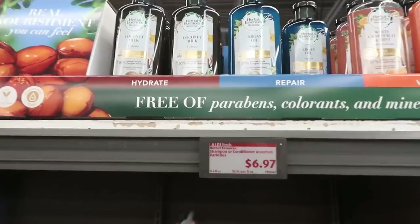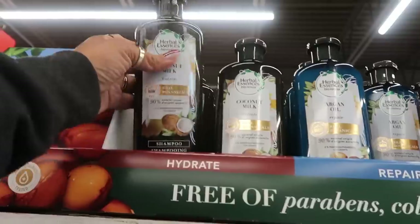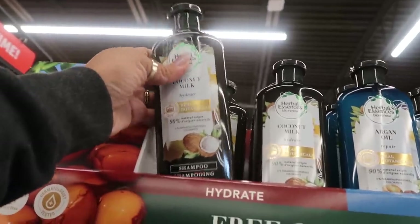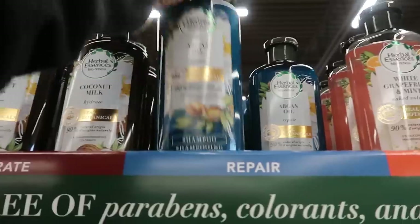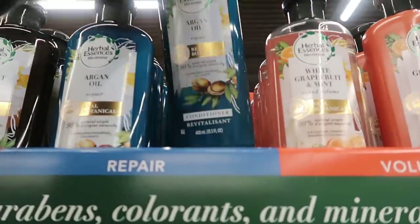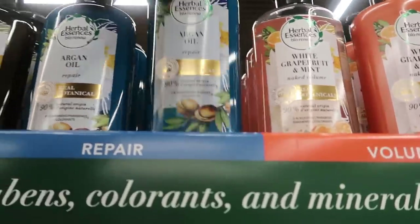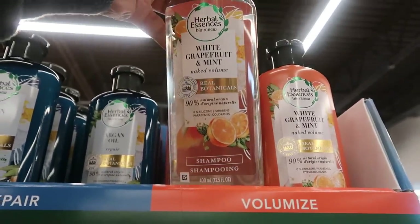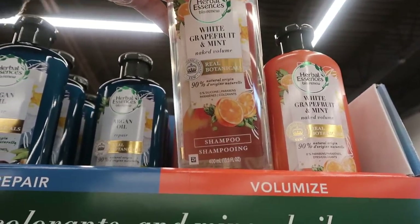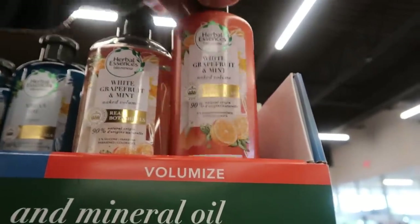The first thing I see is Herbal Essences at $6.97 — some shampoo with coconut milk, and there's conditioner too. Then there's a white grapefruit and mint naked volume shampoo. I bet that smells good, and they do have the conditioner for that one. I've never used Herbal Essences before.